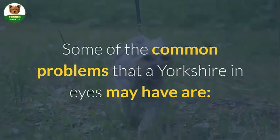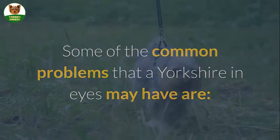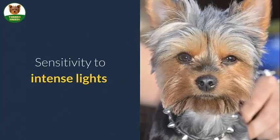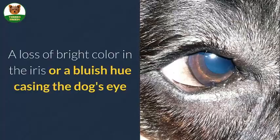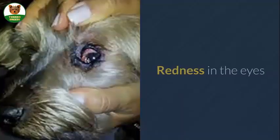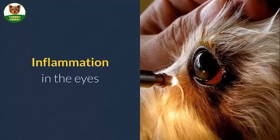Some of the common problems that a Yorkshire Terrier's eyes may have are intense blinking and squinting, great amounts of water discharge, sensitivity to intense lights, a loss of bright color in the iris or a bluish hue casing the dog's eye, redness in the eyes, and inflammation in the eyes.